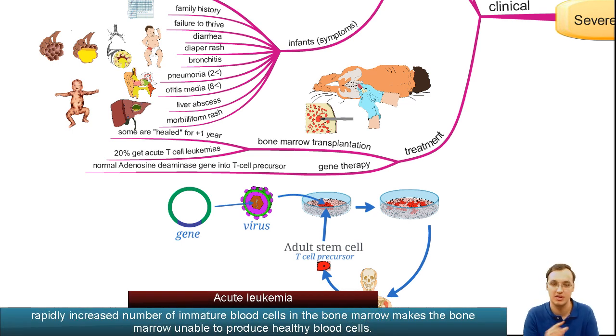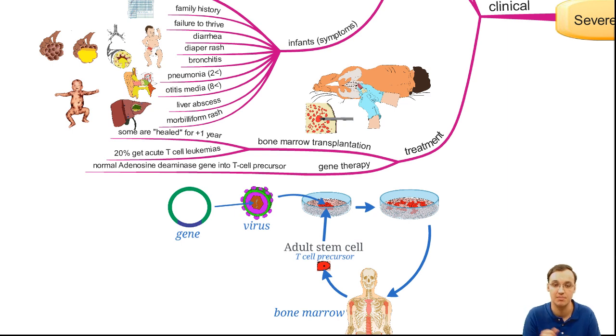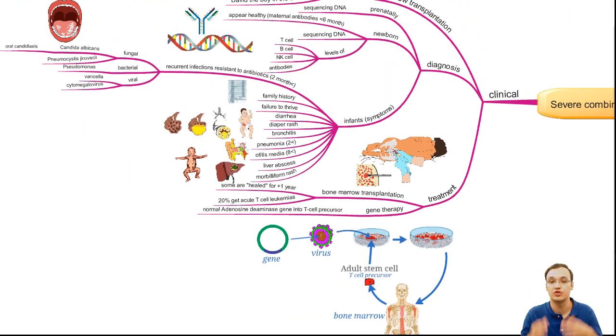In gene therapy — for example for ADA deficiency — you take stem cells and T cell precursors from the bone marrow. These have a mutated gene, so you take a healthy normal gene, put it into a virus, and then introduce the virus into that T cell precursor. Eventually the T cell precursor will produce normal proteins. You then take these cells and put them back into the patient.